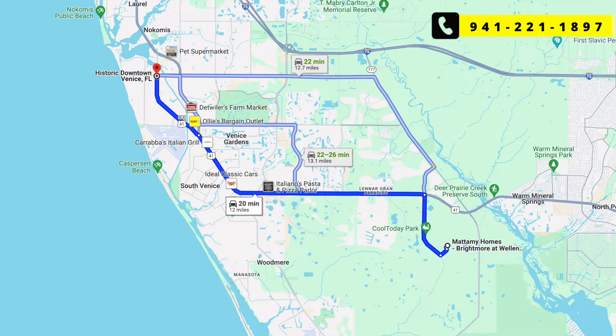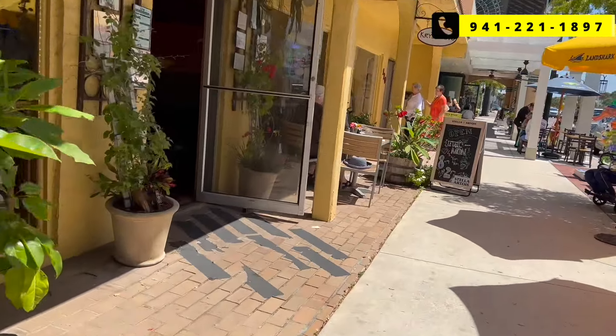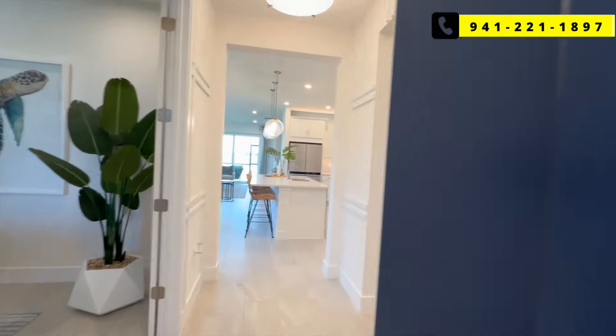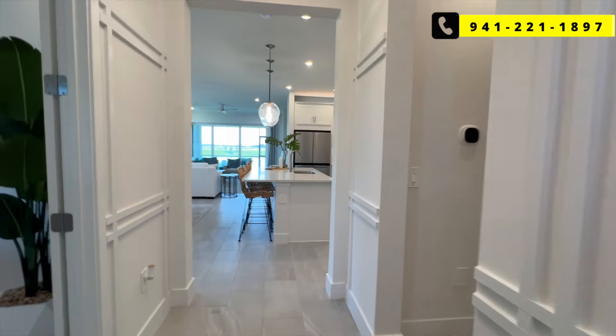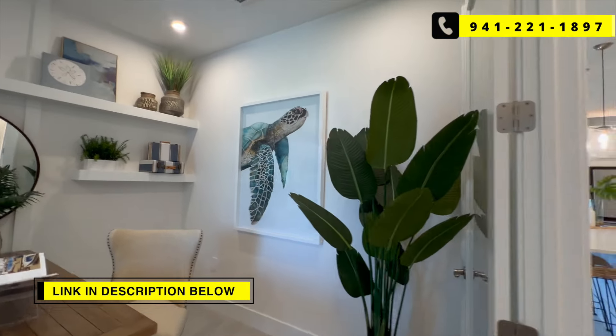You're also only minutes away from historic downtown Venice, Florida, with all their shops and restaurants. Venice in general has a lot of great restaurants throughout the city. In the description below, we'll link you to videos with our favorite restaurants in Venice.